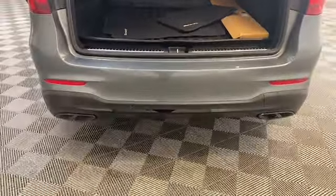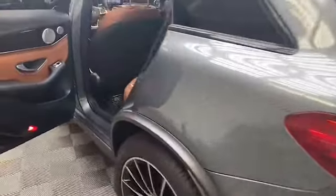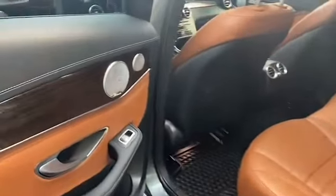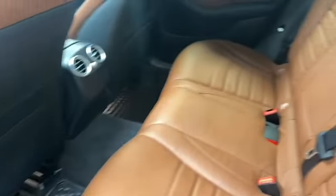Inside, the contoured heated and cooled front seats welcome you with this beautiful soft saddle brown leather. The roomy back seat will fit three adults comfortably and has the same soft brown leather.